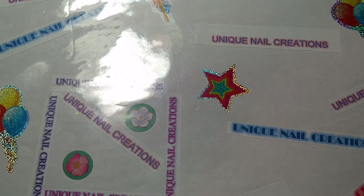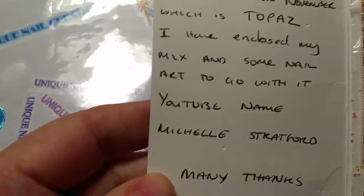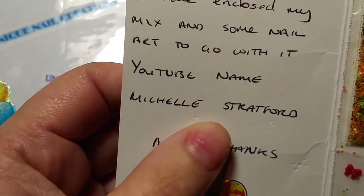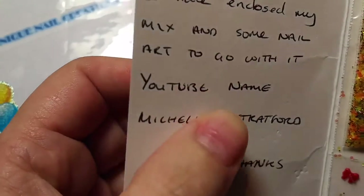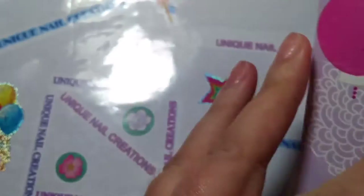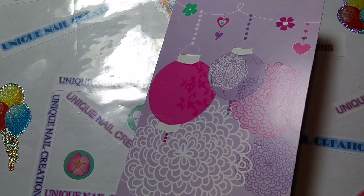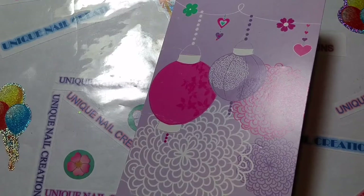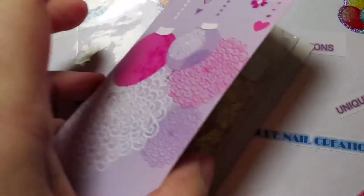The first one I'm going to do is from Michelle Stratford, and I believe that is her YouTube name, so go check her out if you haven't. Pardon my nails — I had to take them off, I was just too busy. They grew out so bad that I couldn't even do a fill, so I just pulled them off. Please don't look at my nails.